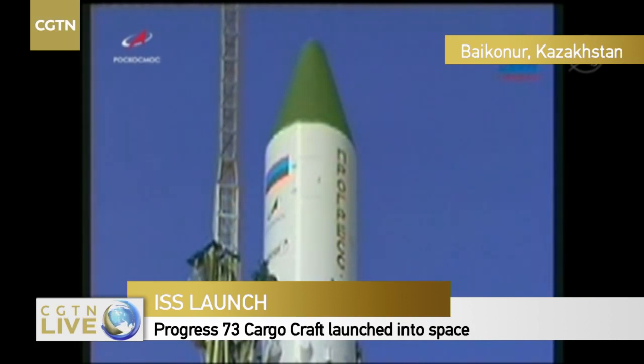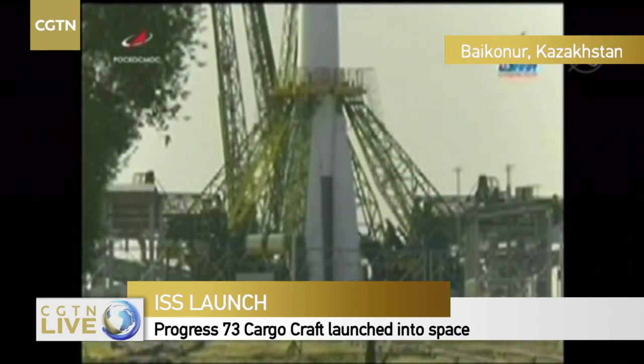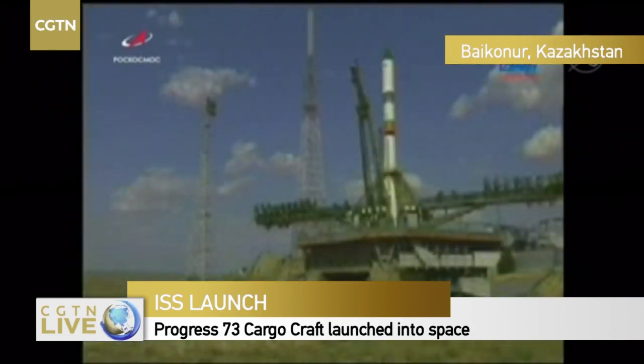One minute to go. The Soyuz will be switching to internal power. The Soyuz booster on top is the Progress vehicle. There's that first umbilical tower retracting.